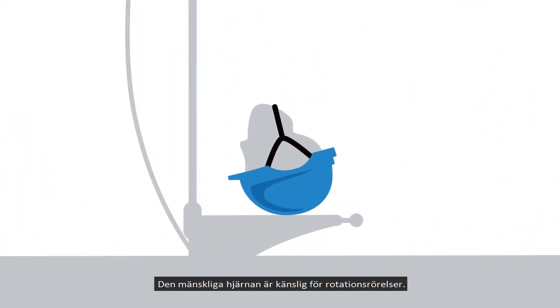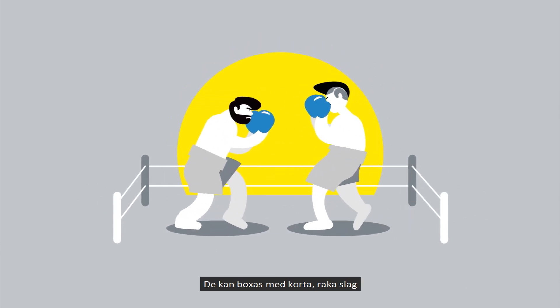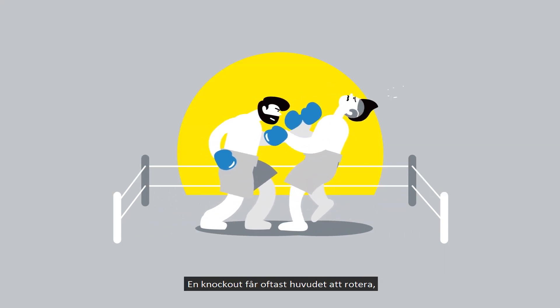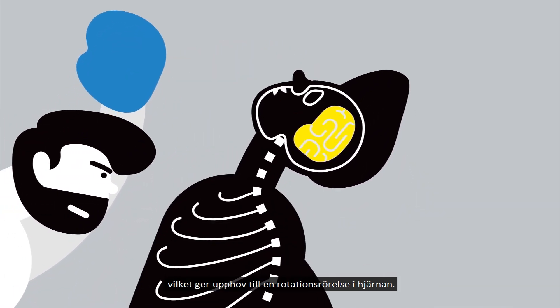The human brain is sensitive to rotational motion. Imagine two boxers trying to win a fight. They can exchange short straight punches until one catches the other with a blow from the side or underneath. The knockout punch is most often the one that causes the head to rotate, resulting in rotational motion in the brain.